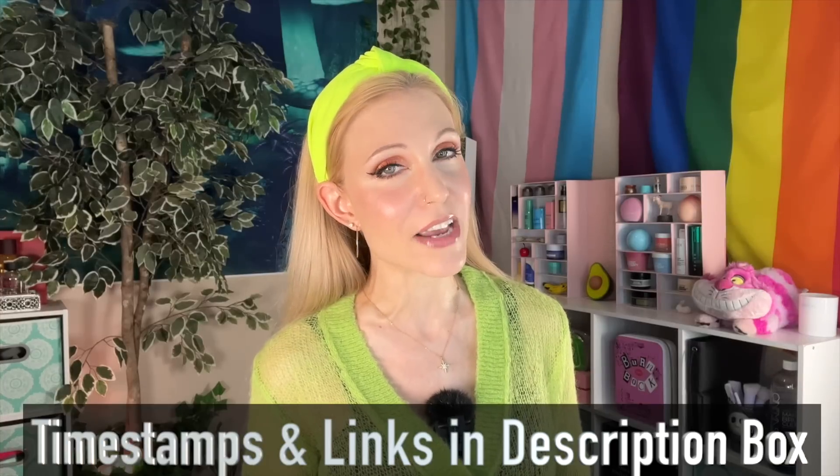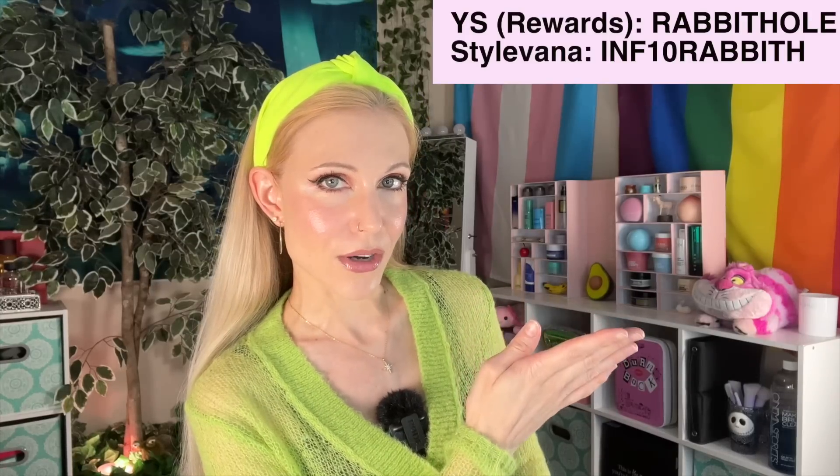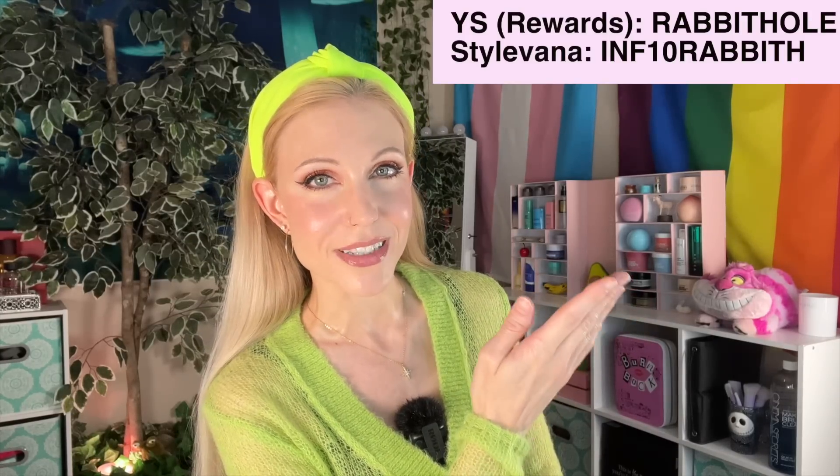Since this is a video about K-beauty, I will go ahead and share my discount codes at YesStyle and Stylevana. Of course you can use those if you would like to get a discount on your order while helping to support this channel.